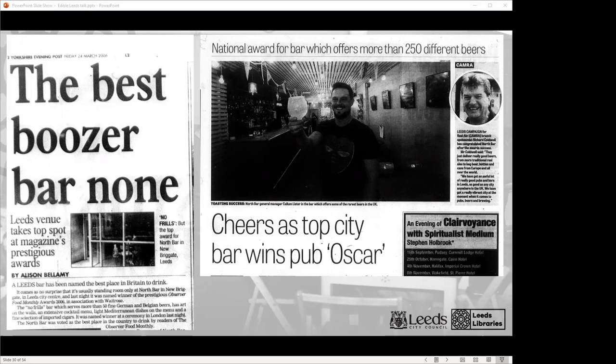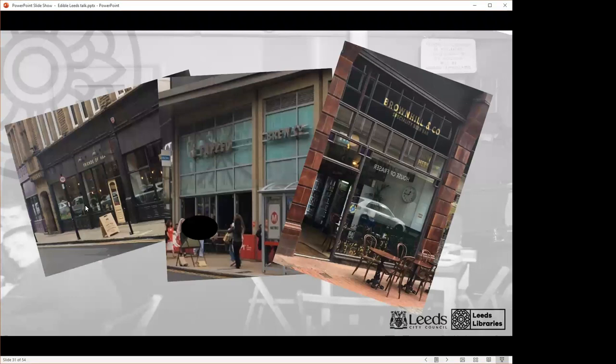From that point, the number and quality of beer on offer at North Bar became the central part of its appeal, which has grown to encompass five spin-off bars around Leeds and its own brewery, as well as countless awards including Britain's Best Bar in 2006 and 2018. Not to mention its enduring influence on the city's prominence in the craft beer industry, which now includes a whole host of bars with a similar offering such as Friends of Ham, Tapped, and Brownhill & Co., all of which have opened in the last ten years or so. Whereas in 1997 it was hard to find somewhere to drink in Leeds that wasn't a traditional pub, the pendulum has now swung almost entirely the other way, and North Bar played a huge role in that shift.